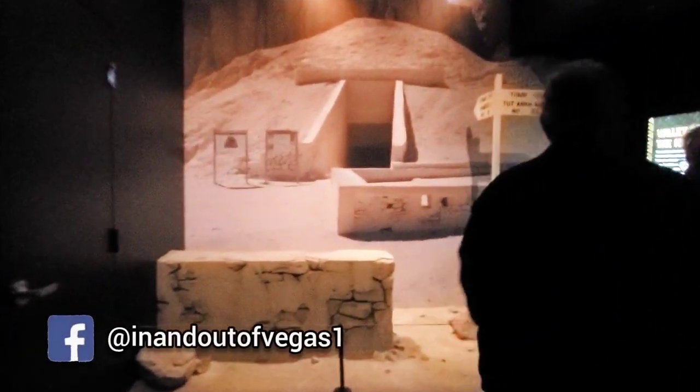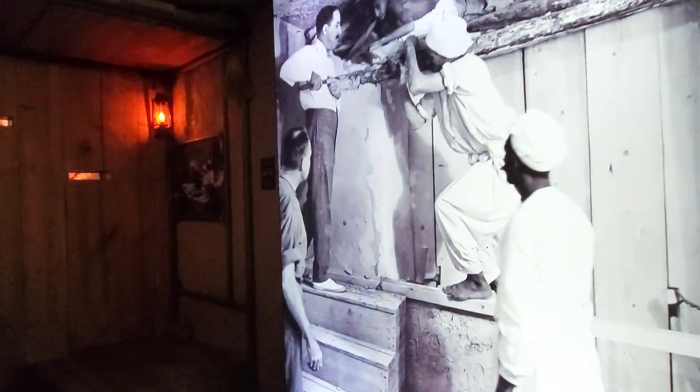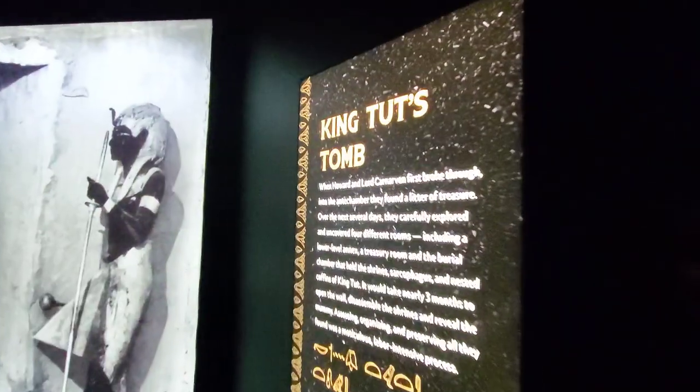Let's walk through portions of the exhibit together — I'm going to leave the audio on when possible so you can get the full experience. The immersive display starts with a walk to the burial chamber. You are led along the Nile River, and it documents renowned Egyptologist Howard Carter's journey to discovering King Tut's tomb, which is the most preserved of any pharaoh to date.